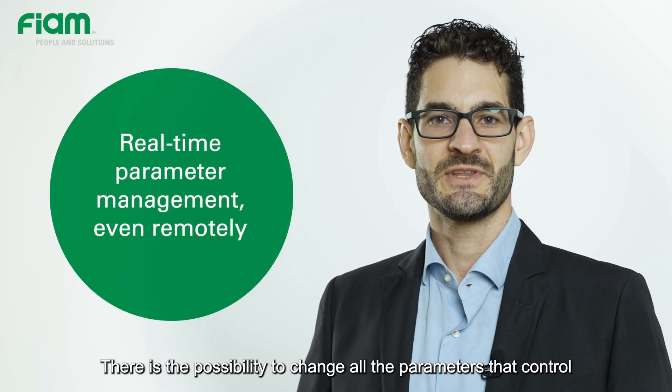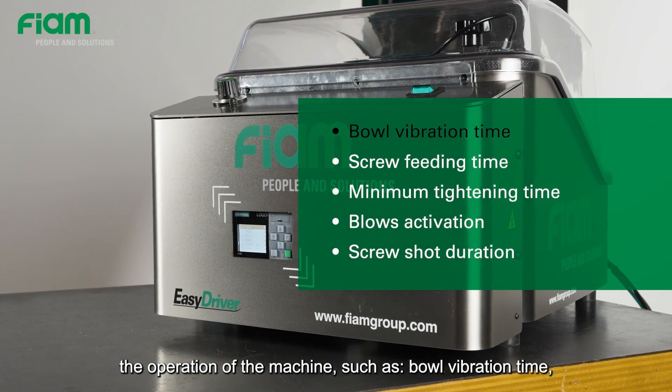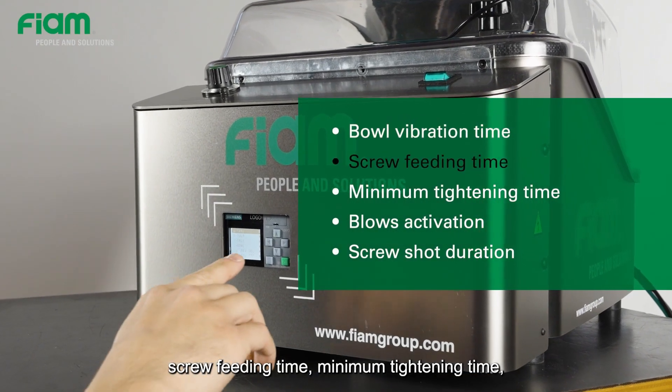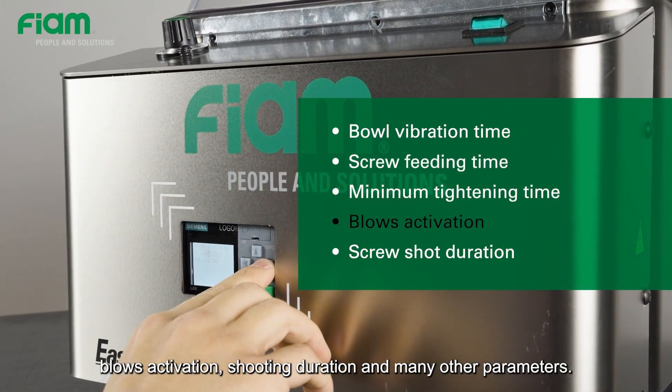There is the possibility to change all the parameters that control the operation of the machine, such as bowl vibration time, screw feeding time, minimum tightening time, blows activation, shooting duration, and many other parameters.